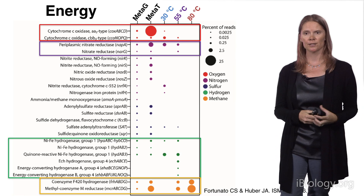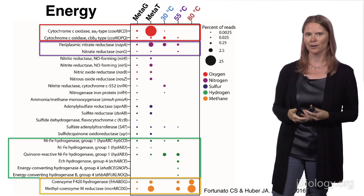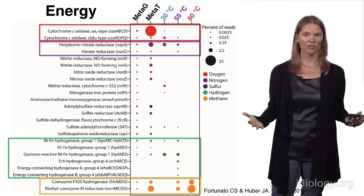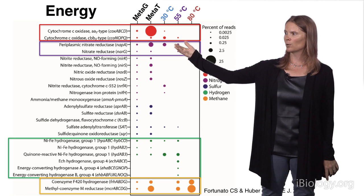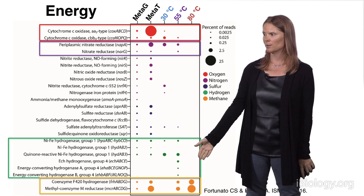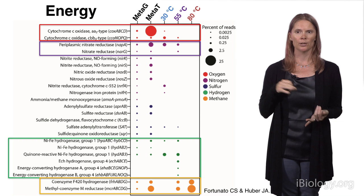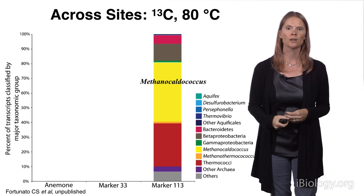We can compare what's actually happening in our bottle versus what happens in the environment, because obviously we have major experimental artifacts. But by comparing to the natural sample, we can see that a lot of organisms are using genes related to oxygen. In our bottles, we pretty much got rid of oxygen, so organisms are switching to anaerobic metabolisms. We see a lot of organisms doing nitrate reduction at lower temperatures, and as we move into higher temperatures, a lot of methanogenesis, which maps really well back to what we see in the environmental samples.